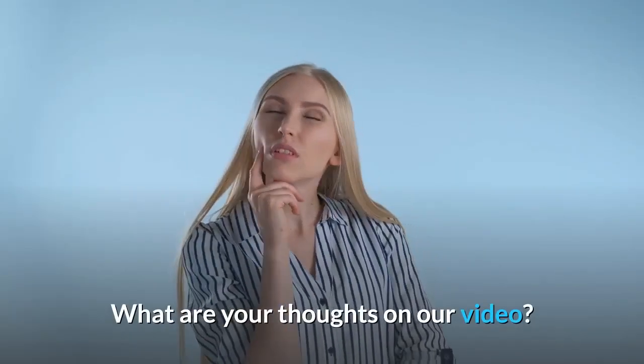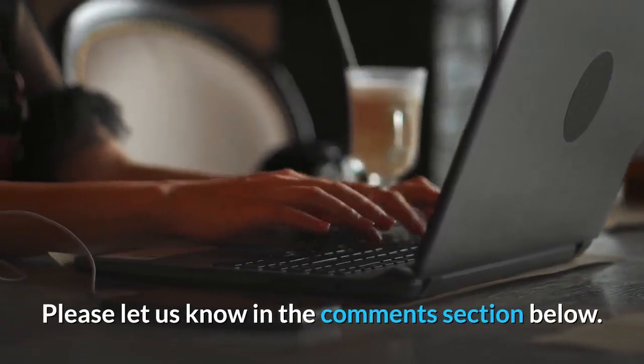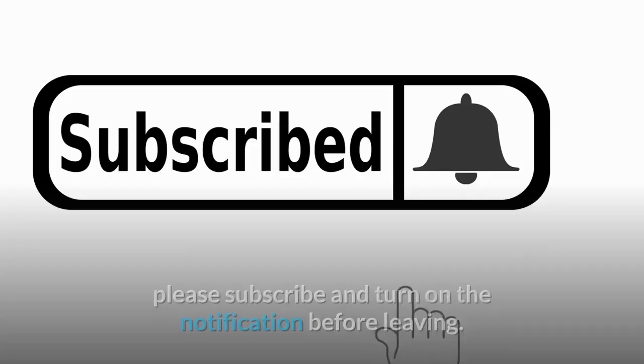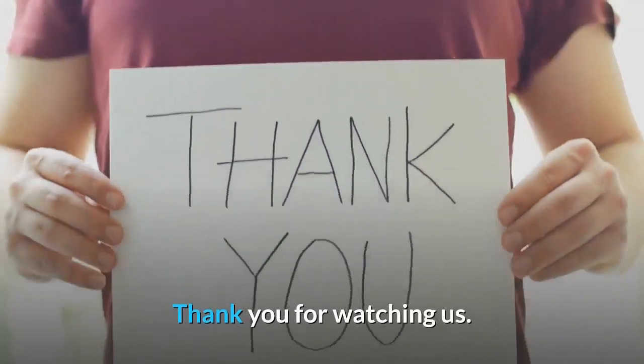What are your thoughts on our video? Which one of the fruits do you like the most? Please let us know in the comment section below. If you enjoyed this video and would like to hear from me again, please subscribe and turn on the notification before leaving. Thank you for watching.